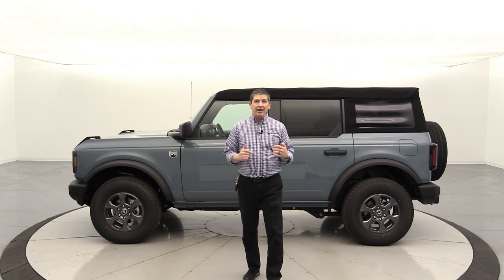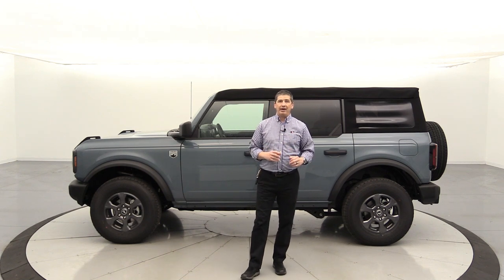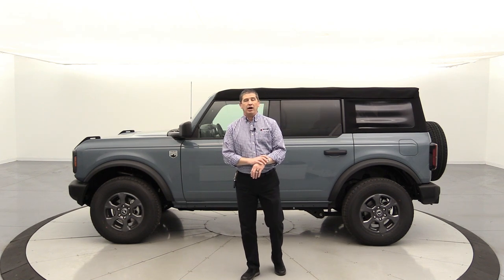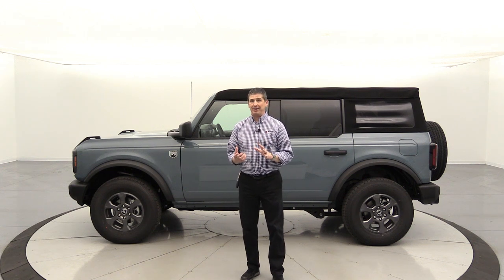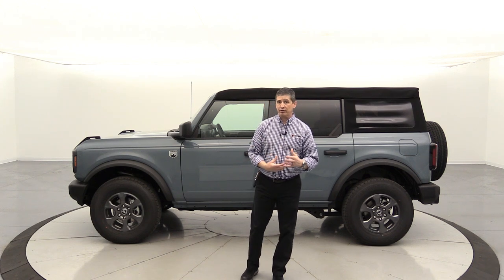I also have my name on a Roush package for this — they're only doing 50 for this year, and I have one reserved coming into Long MacArthur. We're going to put that on probably in December, since that's when those should arrive, so we'll be doing that video as well.